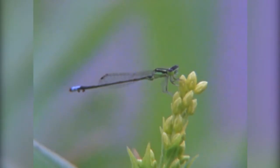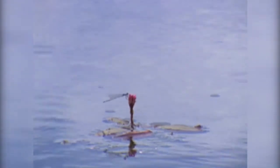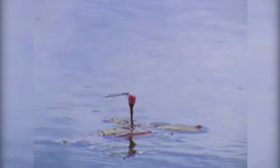Both dragonflies and damselflies have a habit of perching, and if you sit and watch one on its perch, you can see its head turning and swiveling as it searches for females to mate with, potential male competitors, or prey. Sometimes a prey item will move through their visual field and they'll dart off the perch and snatch it out of the air.